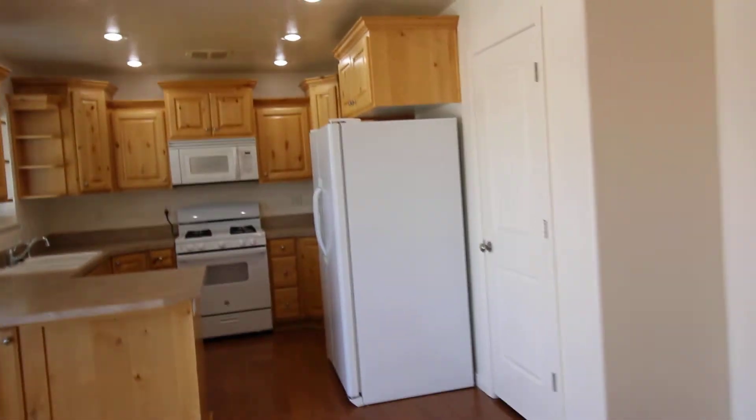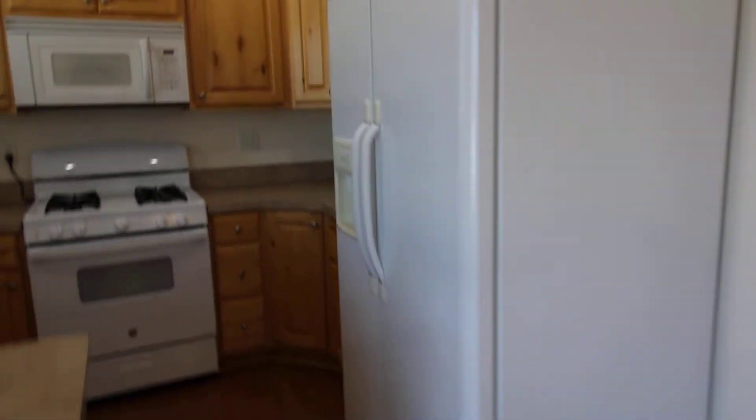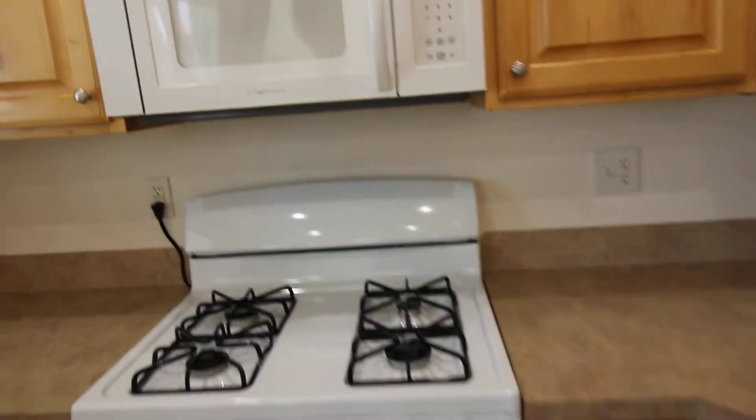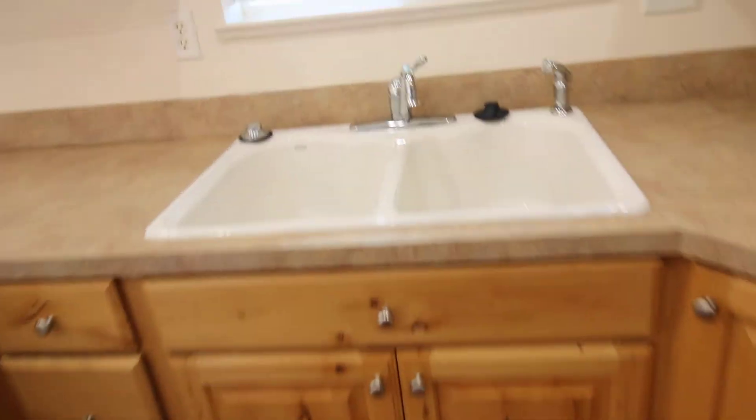We're going to head right into this beautiful dining area. It does have a pantry as well. Coming into this kitchen — updated cabinetry, extra counter space, natural lighting, a double sink, and extra storage.